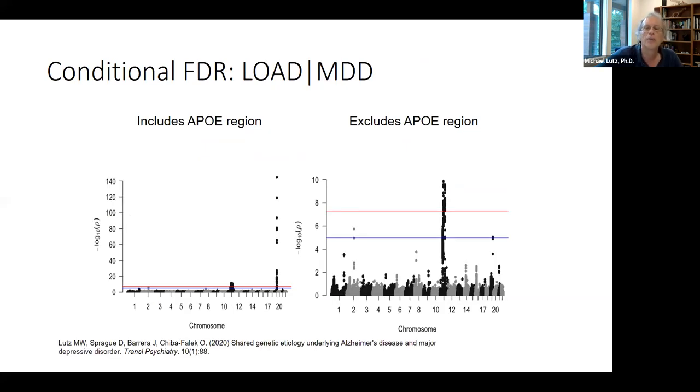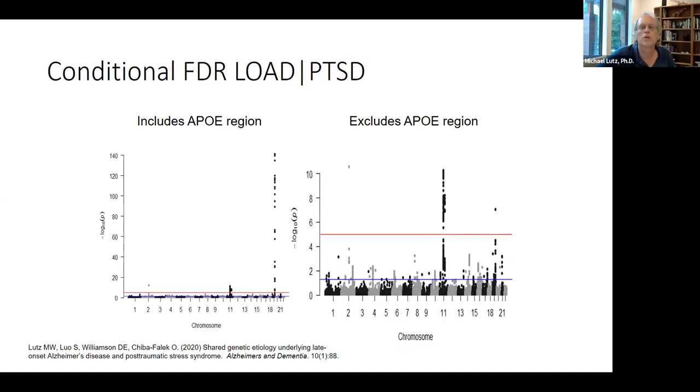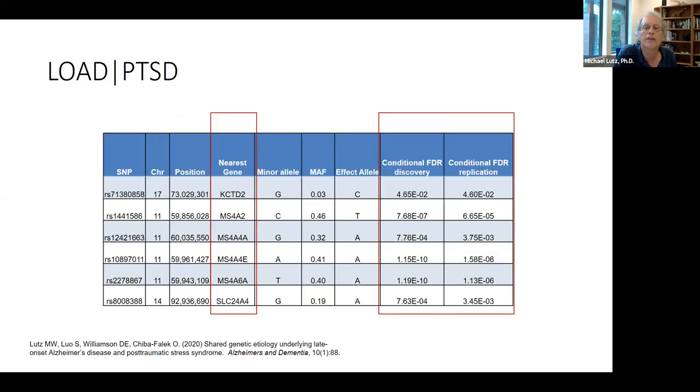This plot examines the conditional probability for late-onset Alzheimer's disease conditional with major depressive disorder — similar to a Manhattan plot but showing conditional probability corrected for false discovery rates. The left panel includes SNPs around the APOE coding region; the right excludes them. You see the strong APOE signal, but also a strong signal on chromosome 11 — this signal gets amplified when combining the Alzheimer's disease data with major depressive disorder data, clearly exceeding genome-wide significance. Very similar results are observed for conditional probabilities of late-onset AD and PTSD.